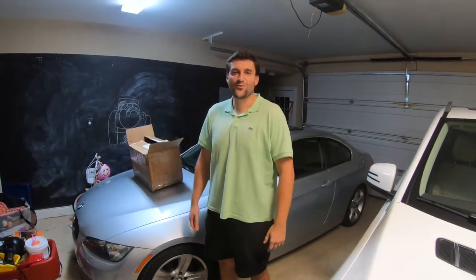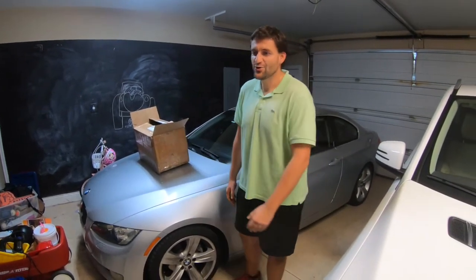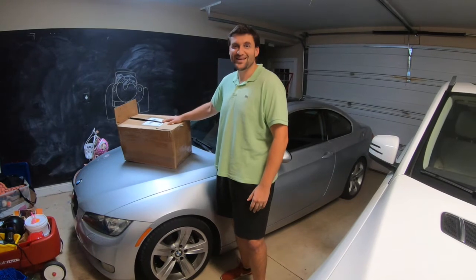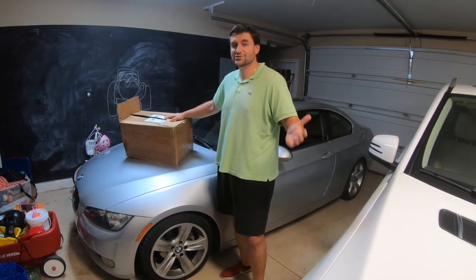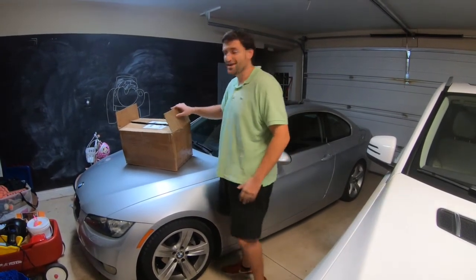Welcome to the Go Go Motoring YouTube channel. I purchased a little accessory for my 2007 BMW 328i coupe — anybody want to take a guess as to what that is? I'm going to show you.